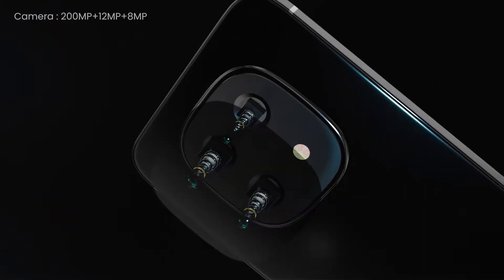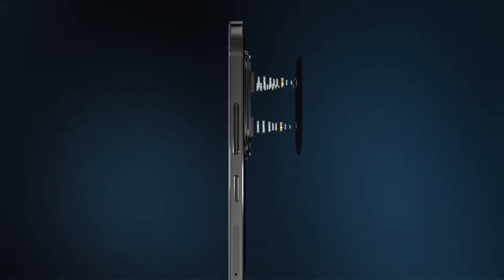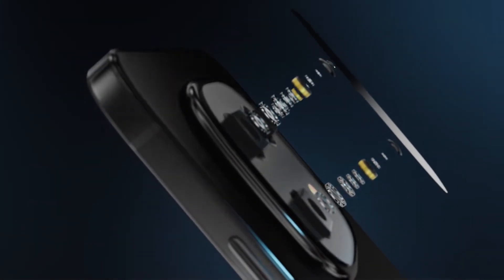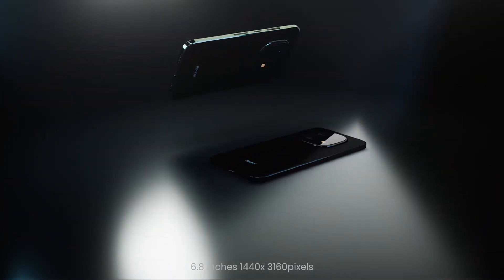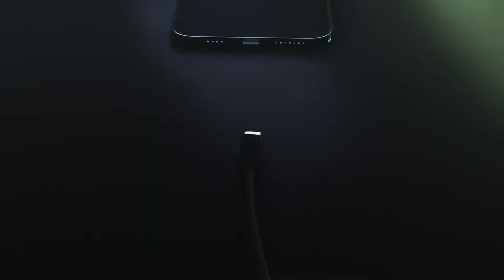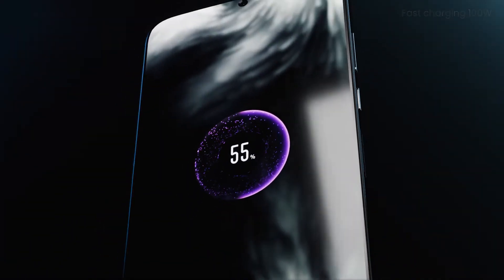For the selfie enthusiast, the 20-megapixel front-facing camera looks promising. It includes beauty enhancement modes, portrait selfies with background blur, and the ability to record video at up to 1080p at 60 frames per second. Reviews indicate that the video stabilization is quite decent as well — definitely something for all the vloggers out there to take note of.